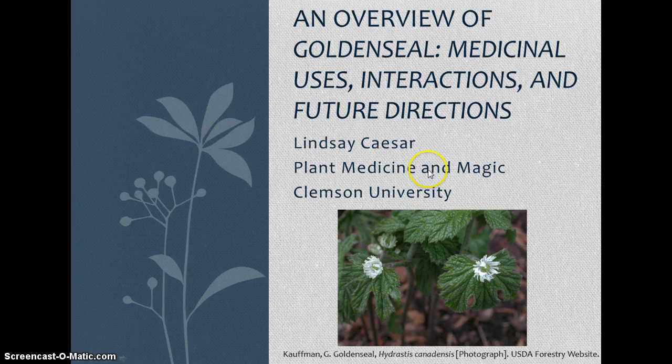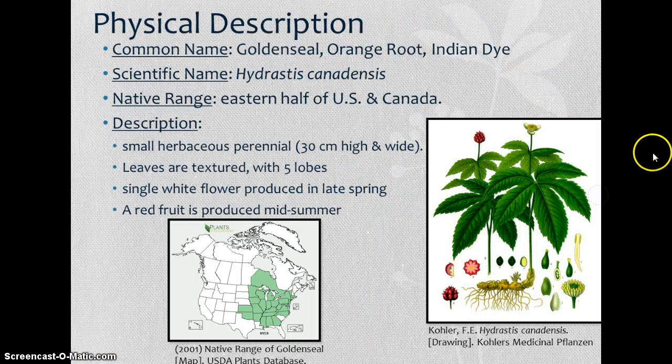At the bottom here I have a picture of Golden Seal, Hydrastis canadensis, from the USDA website. The common name for this plant is Golden Seal. Other names include orange root and Indian dye. The scientific name is Hydrastis canadensis. As you can see in the bottom map here, the native range goes from mid-United States over to the east coast and up into Canada.